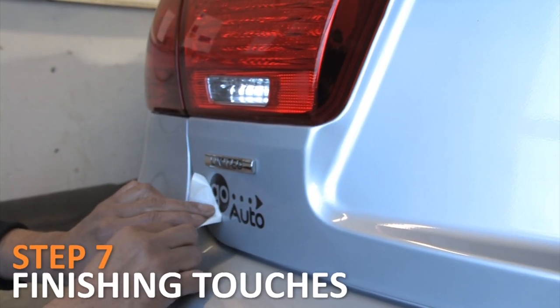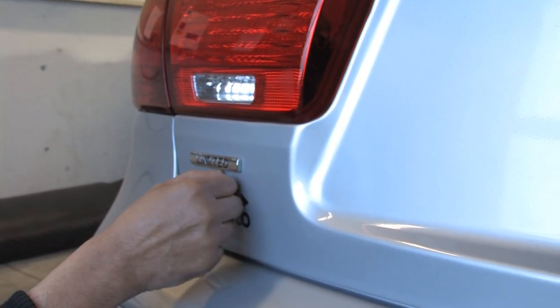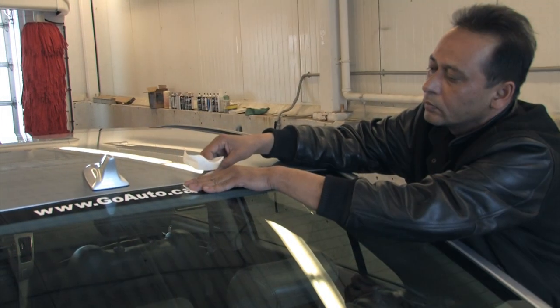Step 7: Finishing touches. Decals such as this one and other final touches are added.